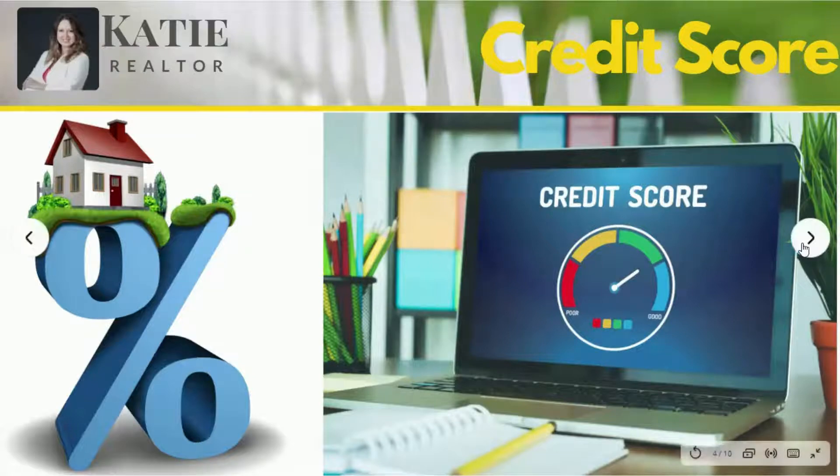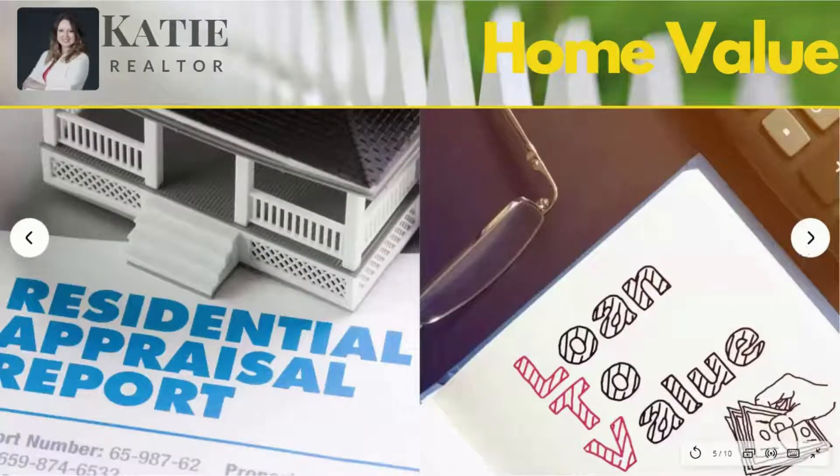They're also going to look at the home's value. Your lender will send a third-party appraiser to the property to determine its value. The value of the home must be greater than or equal to, in some cases, the amount you're asking to borrow. Otherwise, you will need to come up with the difference as part of your down payment. The lender will also base something called a loan-to-value ratio off of the appraisal. An LTV ratio is calculated by dividing the amount borrowed by the appraised value of the property, and it's expressed as a percentage.